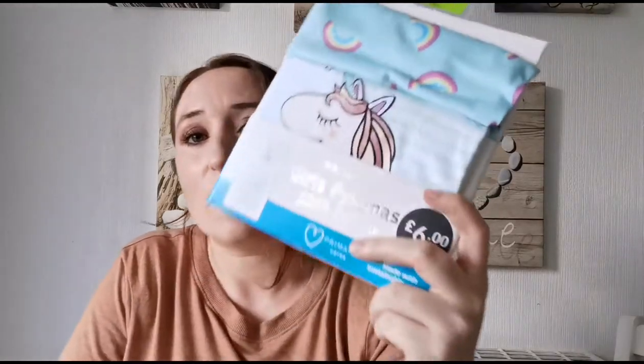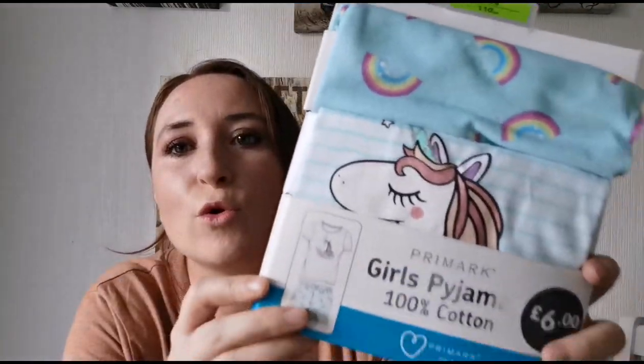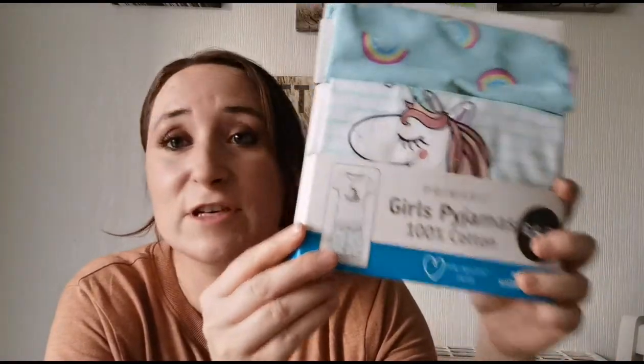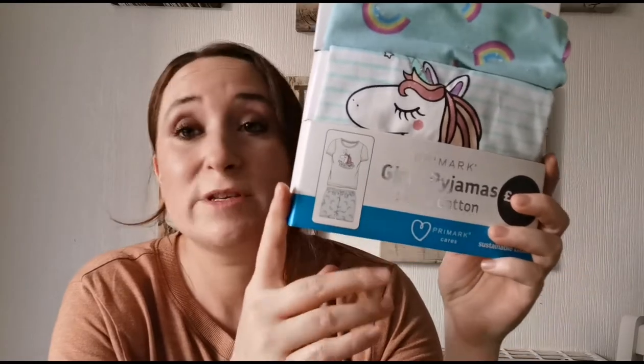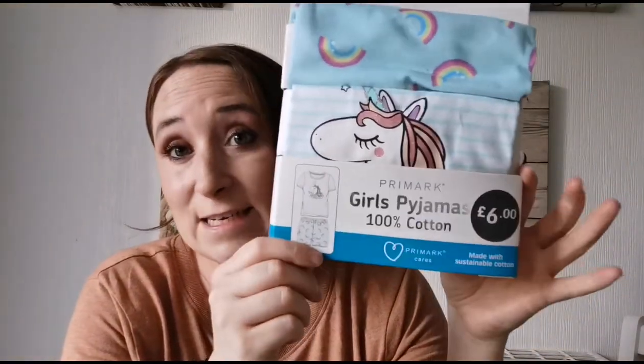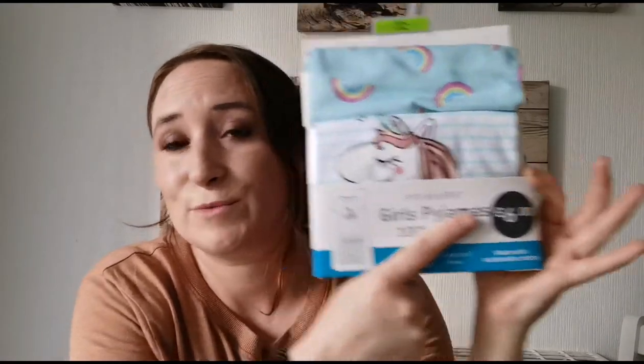Her second favorite pick: six pounds for a pair of unicorn pajamas — her favoritist in the world! I know 'favoritist' isn't a word, but it's the word she uses a lot — 'this is my favoritist,' she'll say. So that's only six pounds. She will literally wear them tonight after her bath because it's really warm, and she probably won't even want to put the t-shirt on.